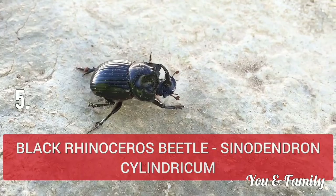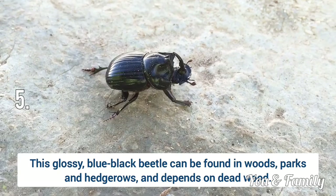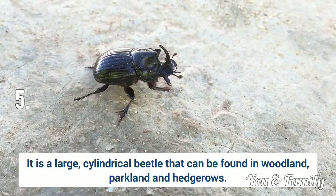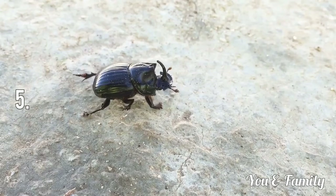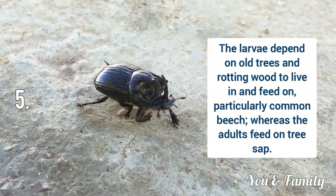Next is Black Rhinoceros Beetle, or Sinodendron cylindricum. The Rhinoceros Beetle lives up to its name by sporting a distinctive horn on the male's head. This glossy blue-black beetle can be found in woods, parks and hedgerows, feeding on dead wood. It is a large cylindrical beetle found in woodland, parkland and hedgerows. The adults are active in the summer and are strong flyers, although they can often be spotted resting in the sun.